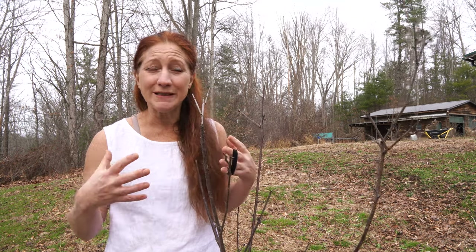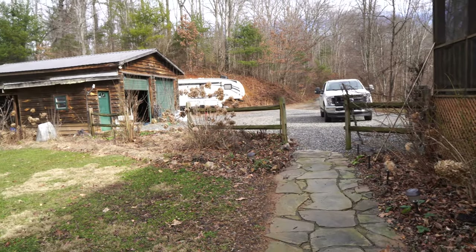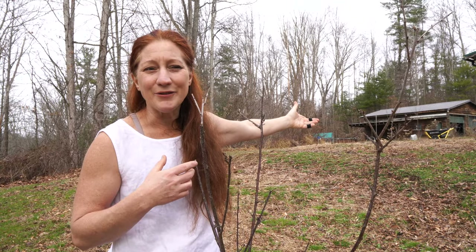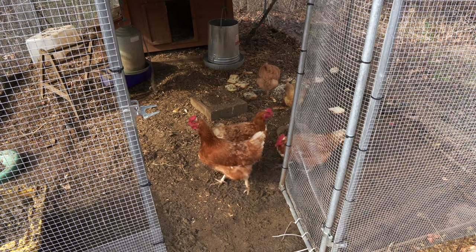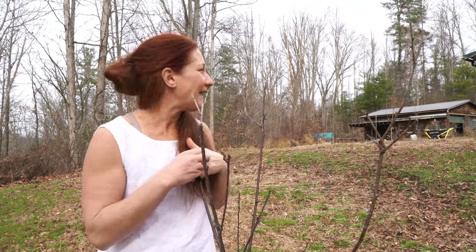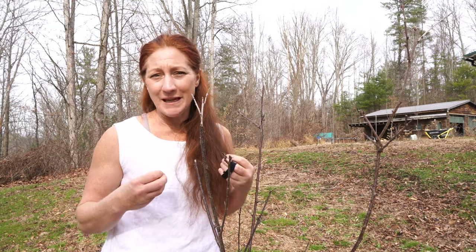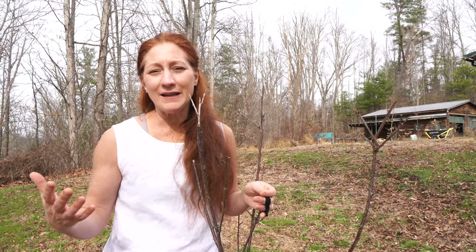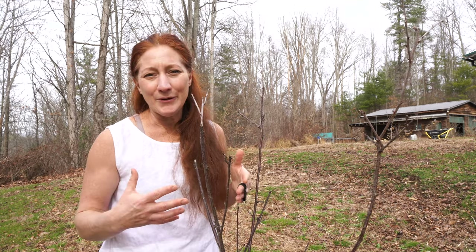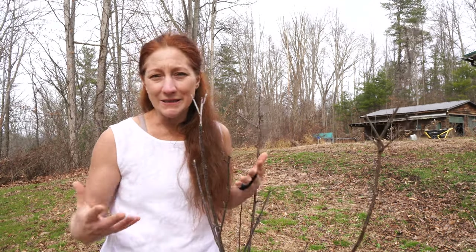In permaculture we talk about zones — you should keep the things you use often close to your home. You'll notice when you walk out our front door there's food. I moved my chickens up here, and even though it's not the most beautiful setup — they're in a metal cage instead of a cute coop — we're trying to grow food here. I can always build a cute coop later. The most important thing was to get food close to our home in an easy, manageable way. At this point, I want lots of flowers and edible flowers and medicinals, but the goal is to grow food in an easy, manageable way that doesn't take a lot of labor.